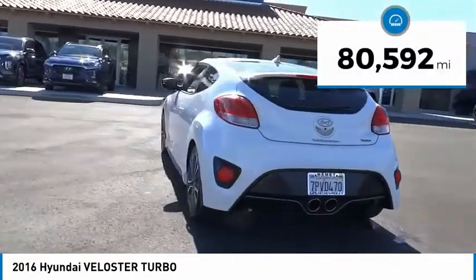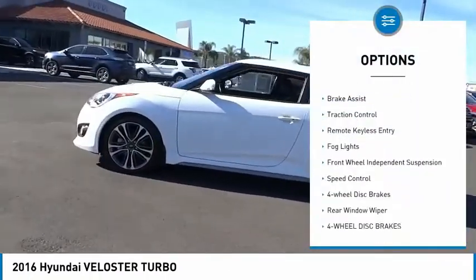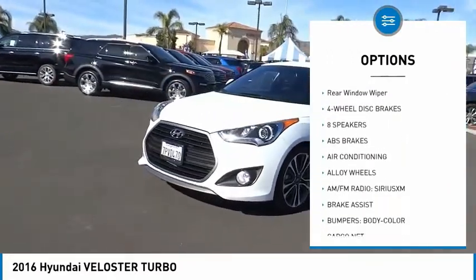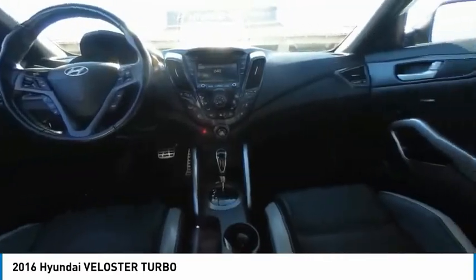This vehicle has less than 85,000 miles. Here are some of this vehicle's great options: electronic stability control, alloy wheels, brake assist, traction control, remote keyless entry, fog lights, front wheel independent suspension, speed control, four wheel disc brakes, rear window wiper.